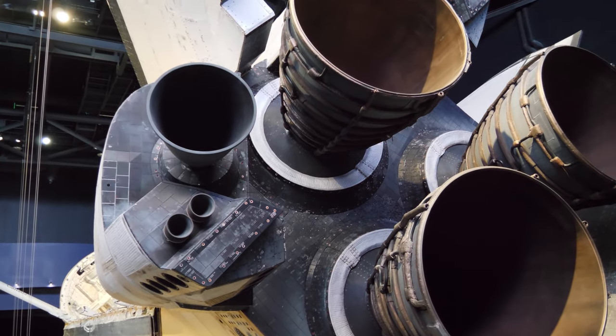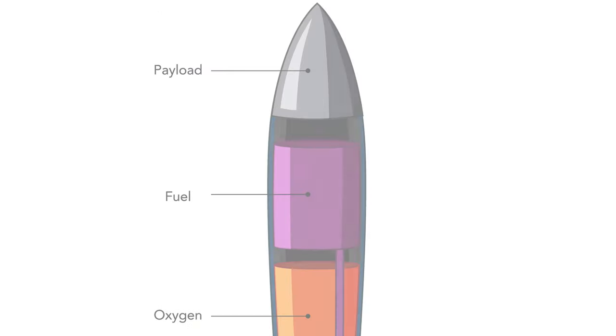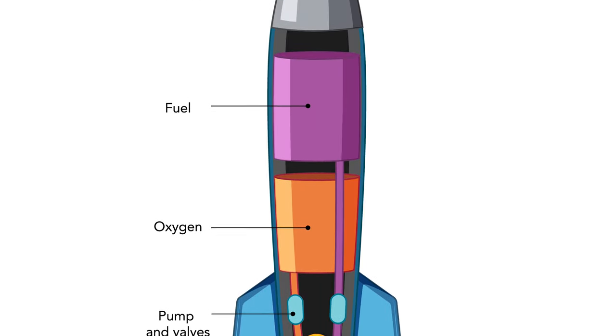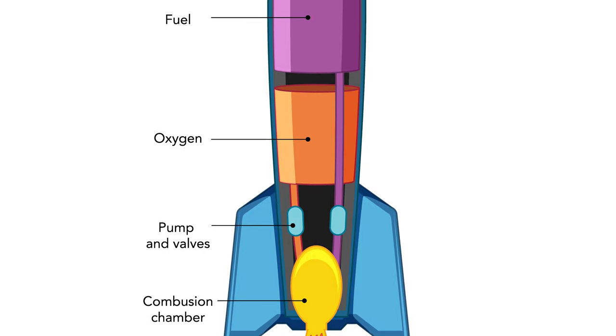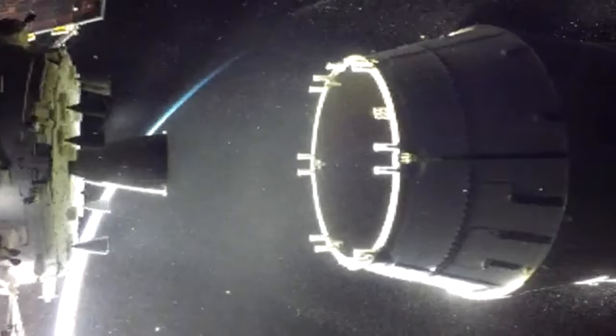Liquid-fuel rockets are more complex but offer greater control and flexibility. They use liquid propellants that are pumped into a combustion chamber, where they are ignited to produce a high-velocity gas stream. Liquid-fuel rockets can be shut down and restarted, allowing for precise control of the rocket's speed and trajectory.